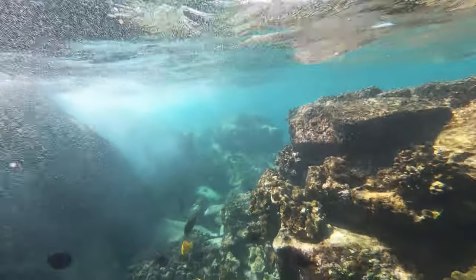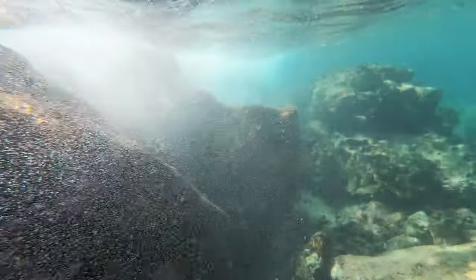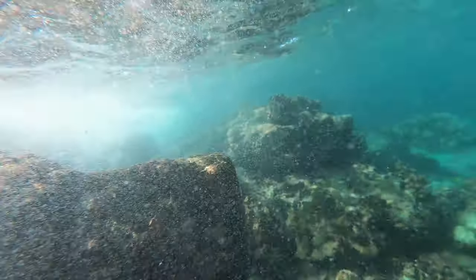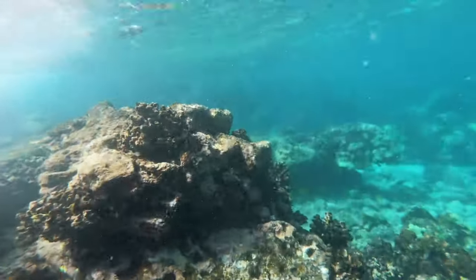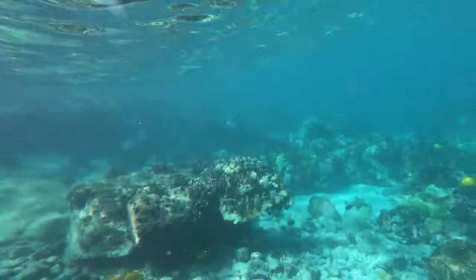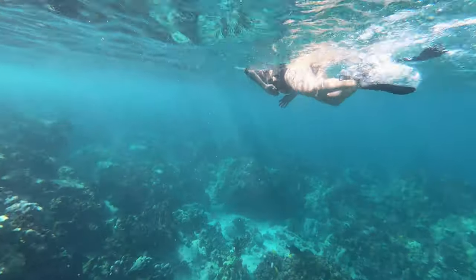Towards the end of our swim, I found this epic spot located just north of the entry point at Two-Step. It was super fun swimming through these narrow passageways, but I would definitely recommend not going here unless you're an experienced swimmer. The waves were coming through and throwing me around a little bit, but luckily I didn't get tossed into the rocks.